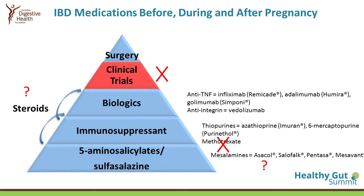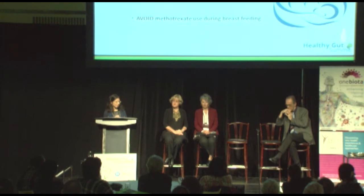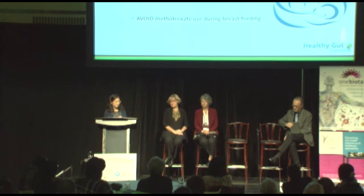You cannot become pregnant while in a clinical trial or for a short time afterwards. From preconception through pregnancy and breastfeeding, methotrexate is an absolute no-no at any of these time points. The other drugs would be continued if necessary to keep the disease under control. Women who have active perianal disease with abscesses or fistulas around the bum would usually end up having a C-section to avoid any damage.